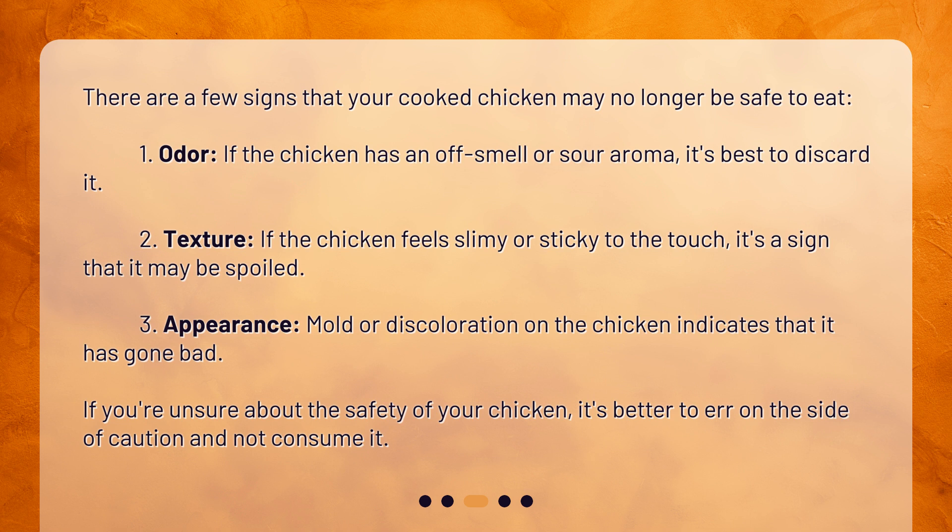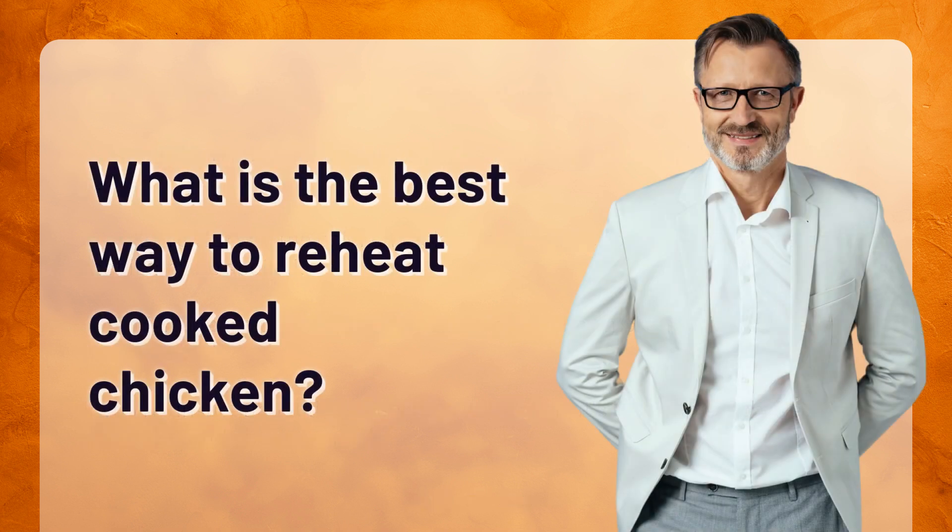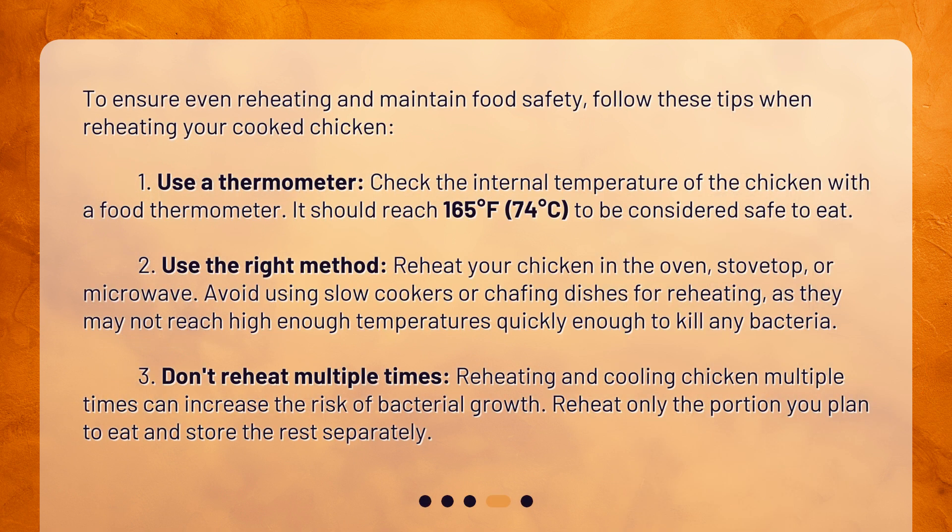If you're unsure about the safety of your chicken, it's better to err on the side of caution and not consume it. When reheating your cooked chicken, use a thermometer — check the internal temperature of the chicken with a food thermometer. It should reach 165 degrees Fahrenheit (74 degrees Celsius) to be considered safe to eat.